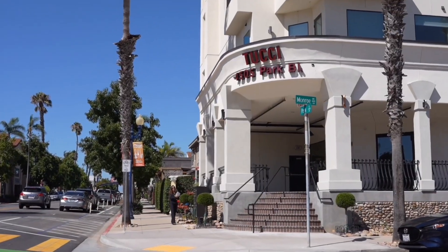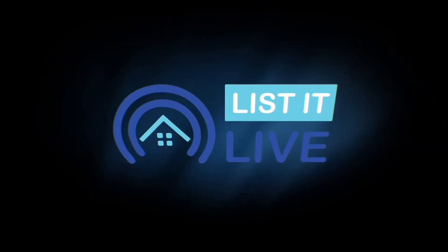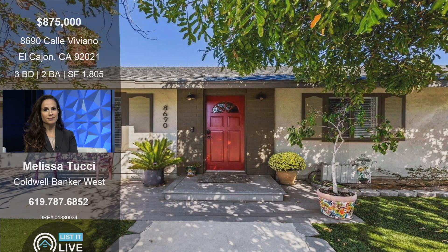Welcome to List It Live, where we give you a guided tour of San Diego's hottest homes for sale. I'm your host Valli, and I'm here with Melissa Tucci. I am excited to get into this property in El Cajon — I love this area — 8690 Calle Viviano.